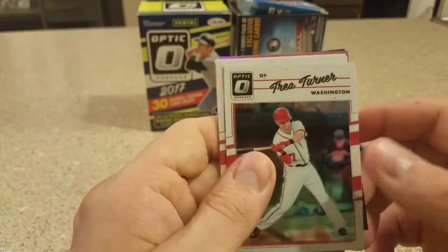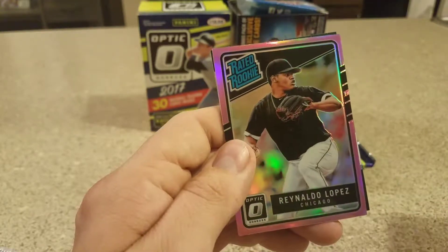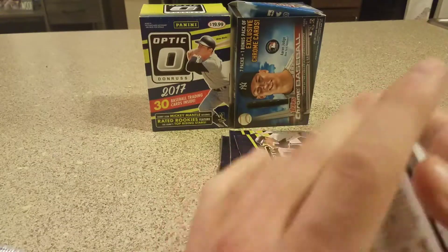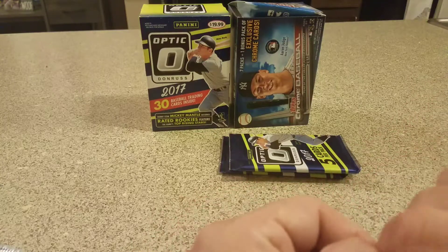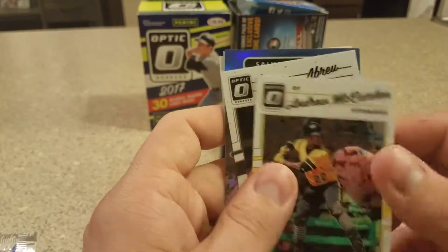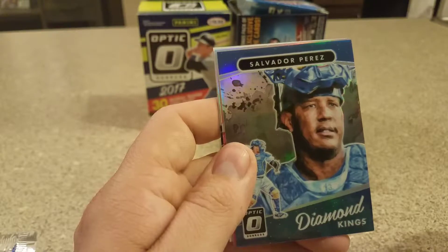Pack two: Trey Turner, D. Gordon, Matt Kemp, Rinaldo Lopez pink, and Christy. I got this card too — hopefully it's not the same box, that'd be terrible. Andrew McCutcheon, Jose Abreu, Salvador Perez.